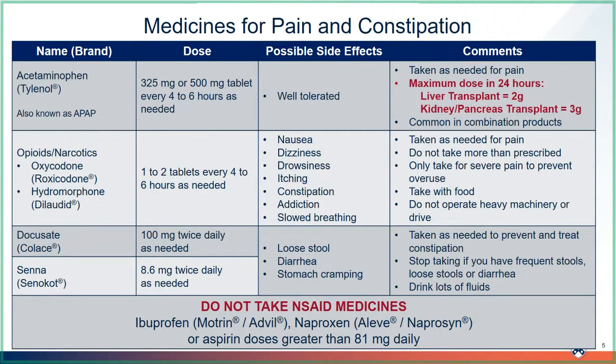Acetaminophen is the only over-the-counter pain medicine you can take after transplant. You must avoid all the NSAID medicines. This class of medicines includes ibuprofen, which is Motrin and Advil, naproxen, which is Aleve or Naproxen, or aspirin greater than doses of 81 milligrams per day.